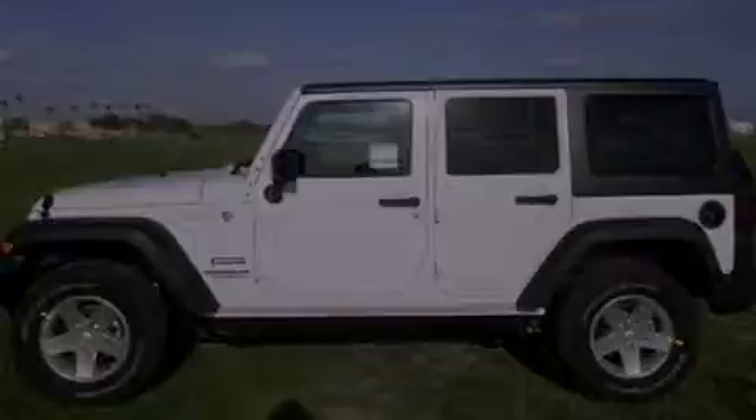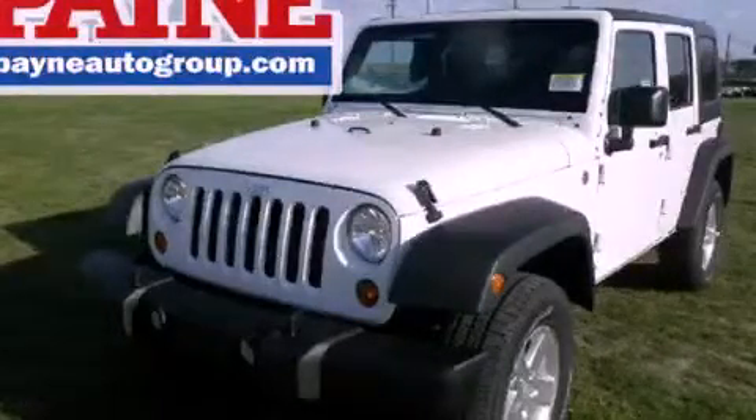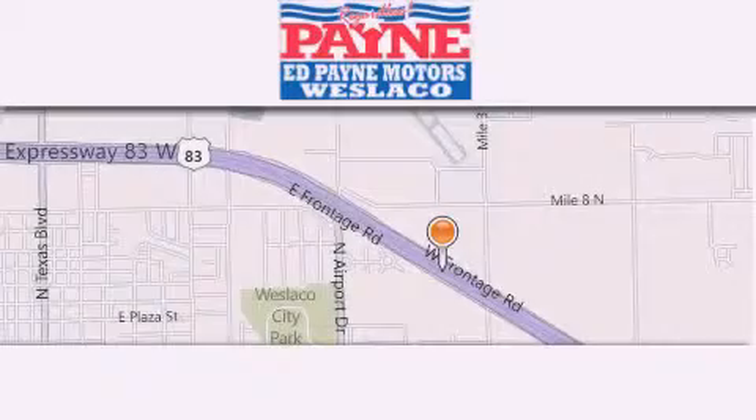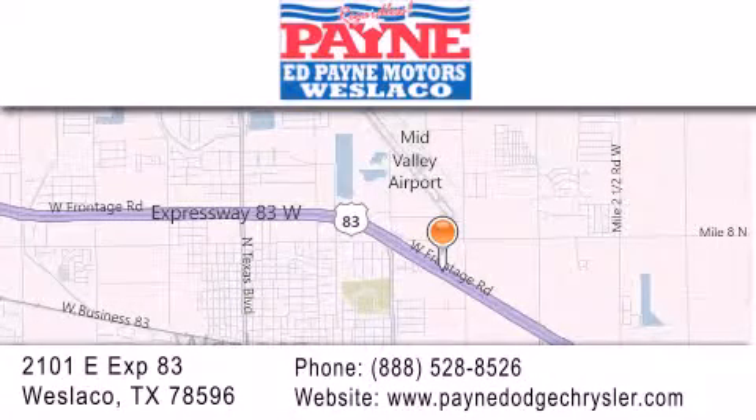We hope you found this video informative. Please contact us today. Thank you for considering Ed Payne Dodge for your next luxury vehicle. If you have any questions, please visit our website, give us a call, or stop by our dealership at 2101 East Expressway 83 in West Laco.